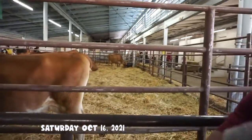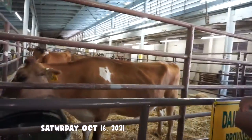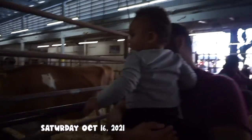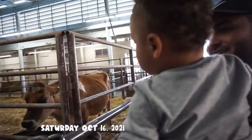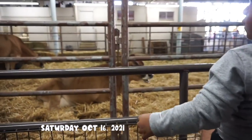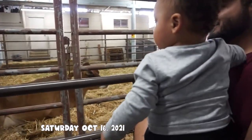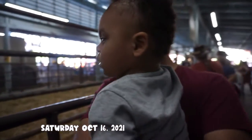Look at the cat! That's a big cow. Say hi to the cows, Papa. Say hi, Daddy.